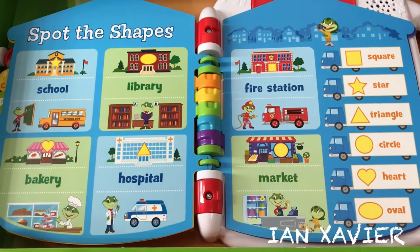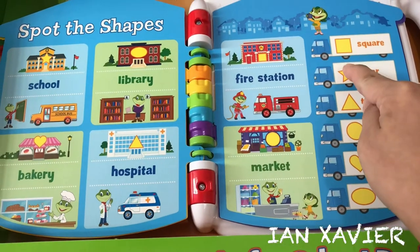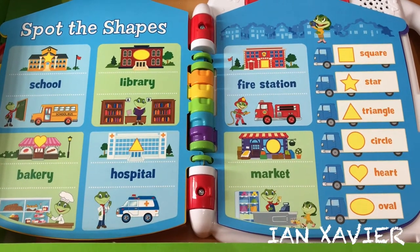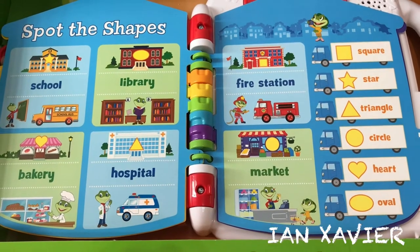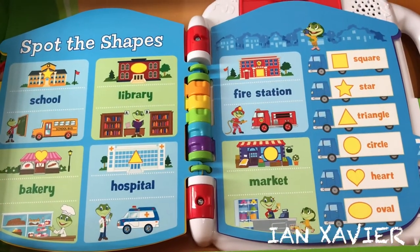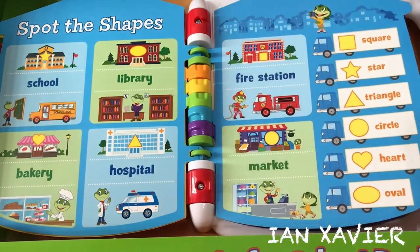Spot the Shapes. Let's play a find-it game. Find a star — star, awesome! Find a triangle — triangle, yeah! Find the school — school, yes! Find the library — library, great!